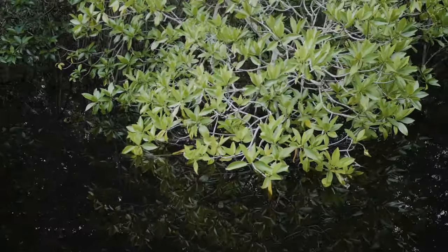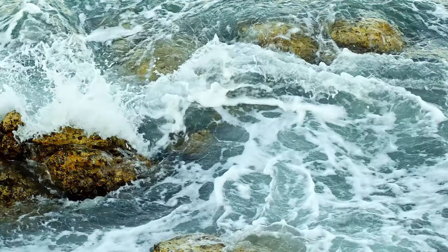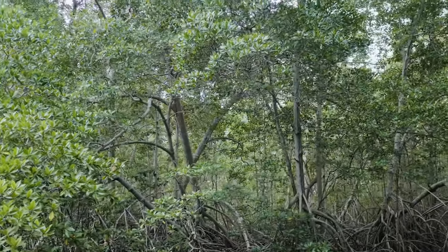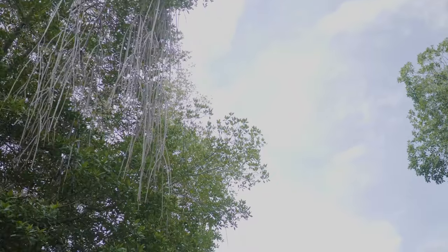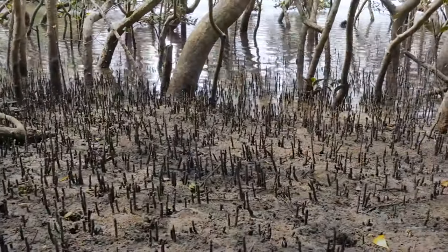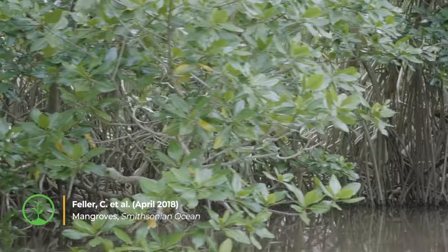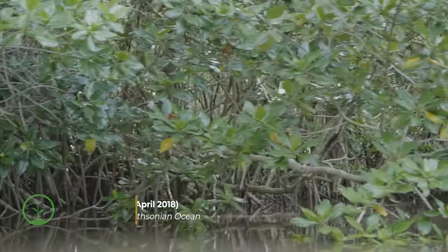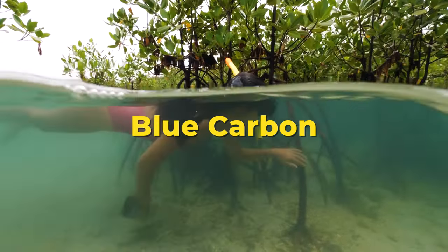Mangroves also have special leaves that help them thrive in salty or brackish water. Some mangroves even filter that salt water through pores on their leaves — pretty cool, right? Well, these trees have another key job that makes them vital in protecting the planet from climate change. They store carbon in their leaves, and when those leaves fall off and sink into the mud and silt, they become what is known as blue carbon — carbon that is stored underwater.